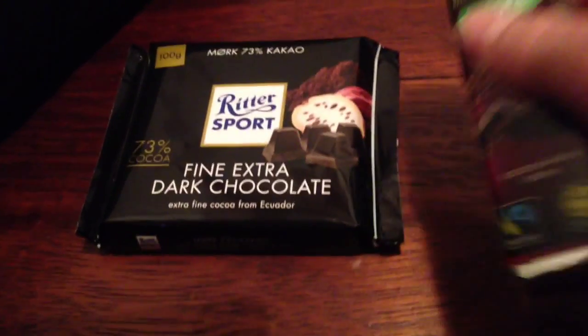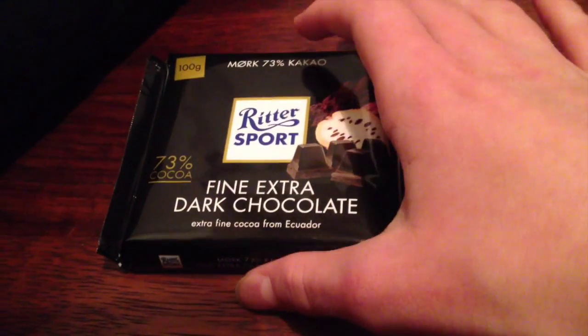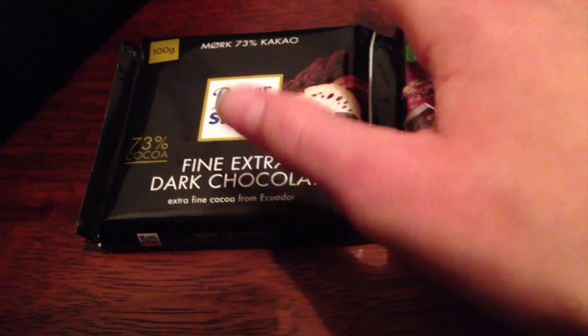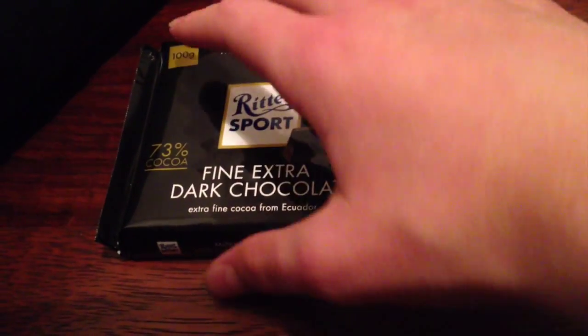So this one is fair trade. Now this one is not fair trade — it does not have the icon. To prove that, I'd like to show you every side of it, just so you can see that this does not have the icon.